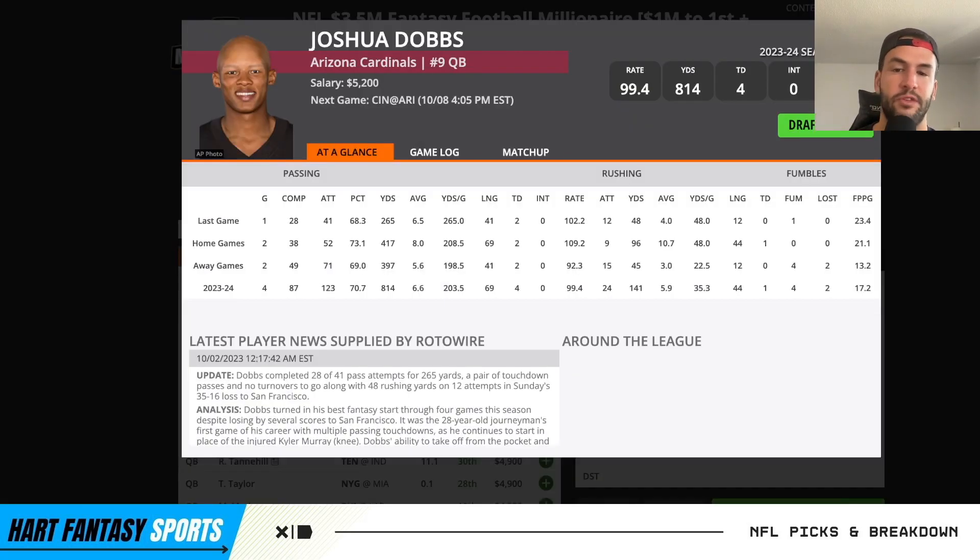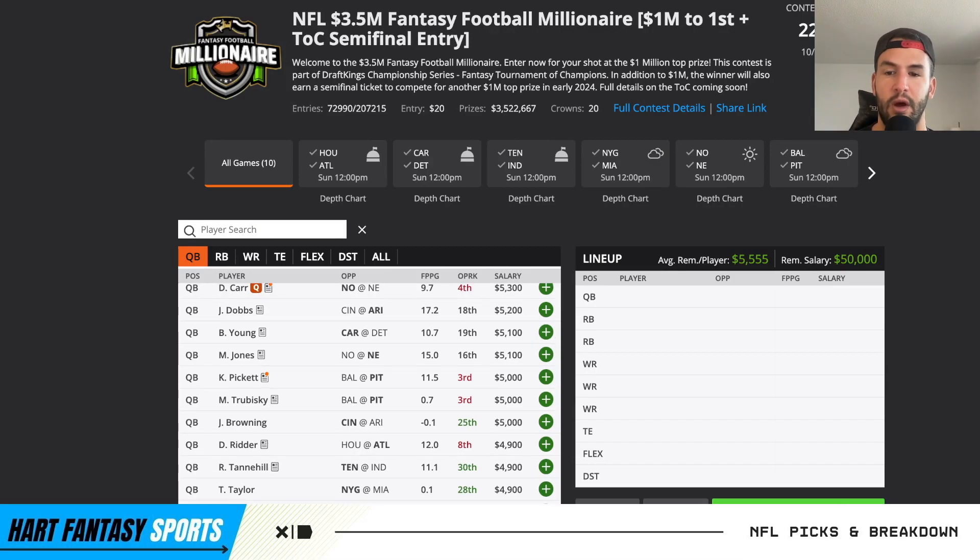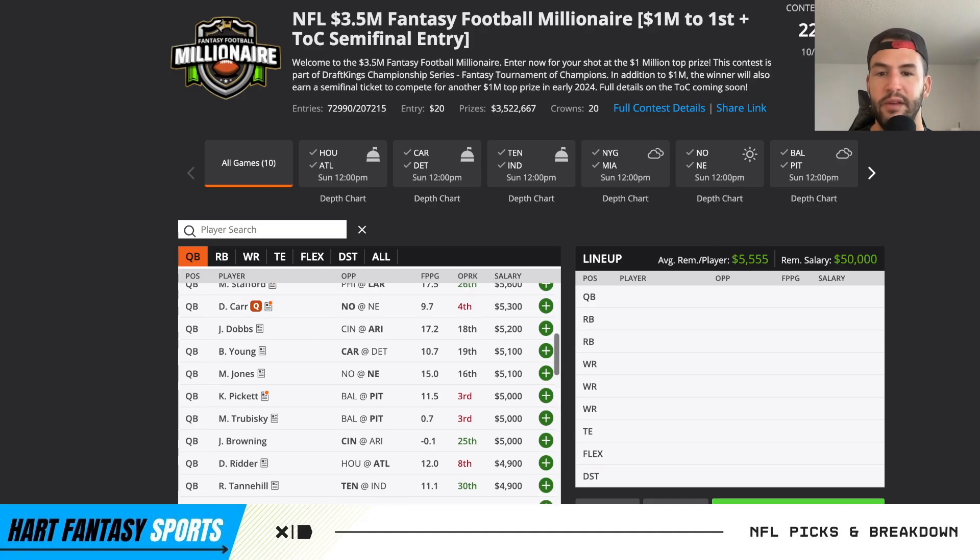Josh Dobbs has just been super under the radar for most people, super efficient as you can see. He's gone against two of the best defenses in the league the past two weeks. That Dallas game was actually pretty close - he still managed to put up 17 fantasy points. He has rushing upside: three for 41 and a touchdown in week two, six for 55 in week three, 12 for 48 in week four. Against San Fran that game was a lot closer than it looks until close to the end of the third quarter. You can see 265 yards, two touchdowns, and 12 for 48. He's been super efficient against two of the best defenses. Now he gets a matchup against the Bengals at $5,200. He's a great value player.